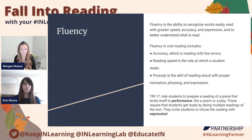The third pillar within the five pillars of the science of reading is fluency. Fluency is the ability to recognize words easily, read with greater speed, accuracy, and expression, and to better understand what is read. Fluency in oral reading includes accuracy — which is reading with few errors — reading speed, which is the rate at which a student reads, and prosody, which is the skill of reading aloud with proper intonation, phrasing, and expression. Once a student has mastered all of those things, that's when they are considered to be a fluent reader.